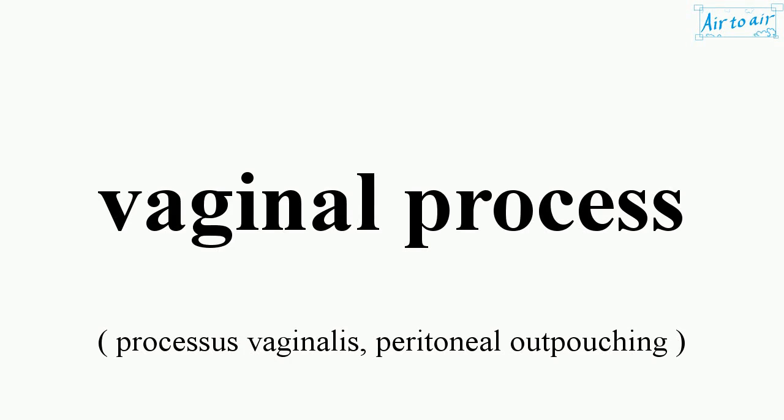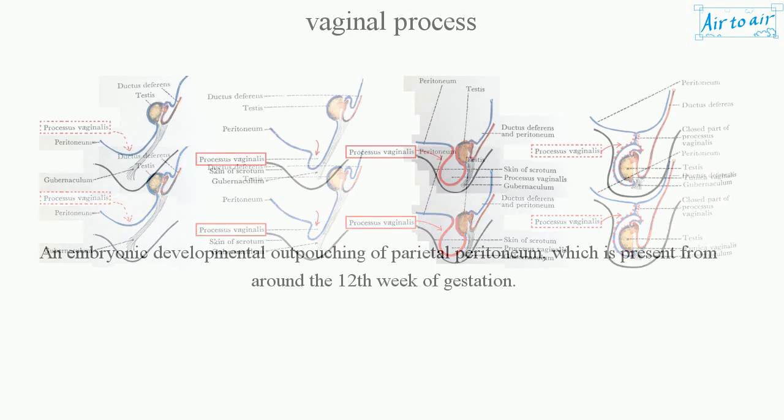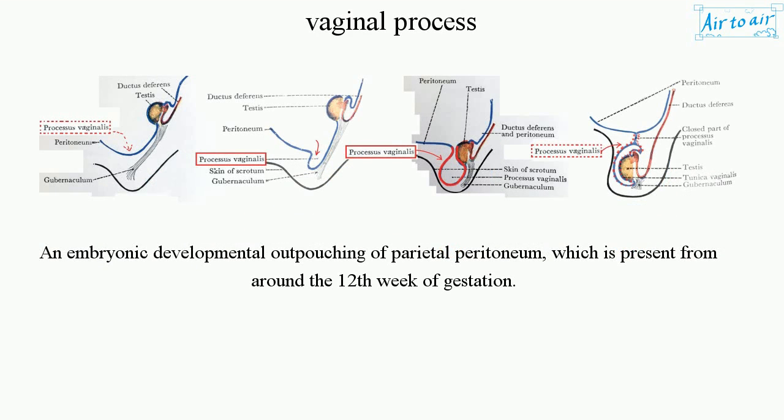Vaginal process. An embryonic developmental outpouching of parietal peritoneum, which is present from around the 12th week of gestation.